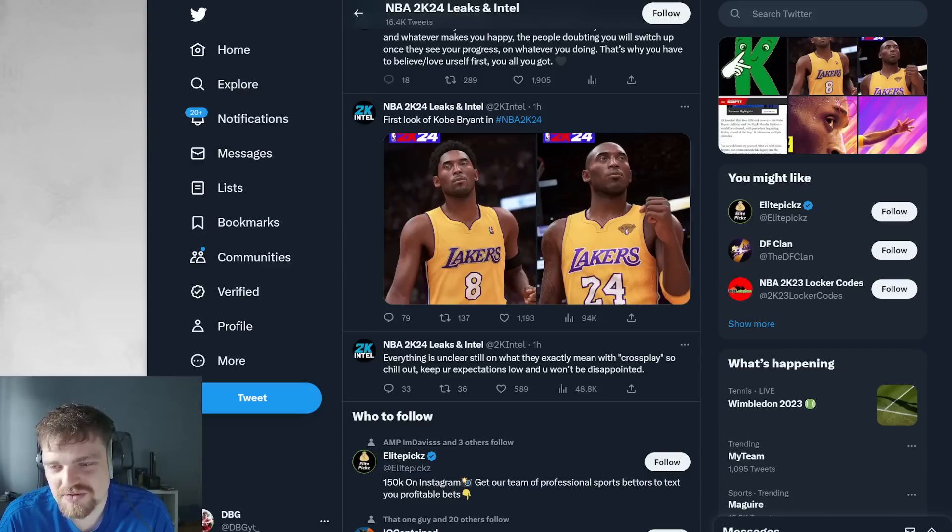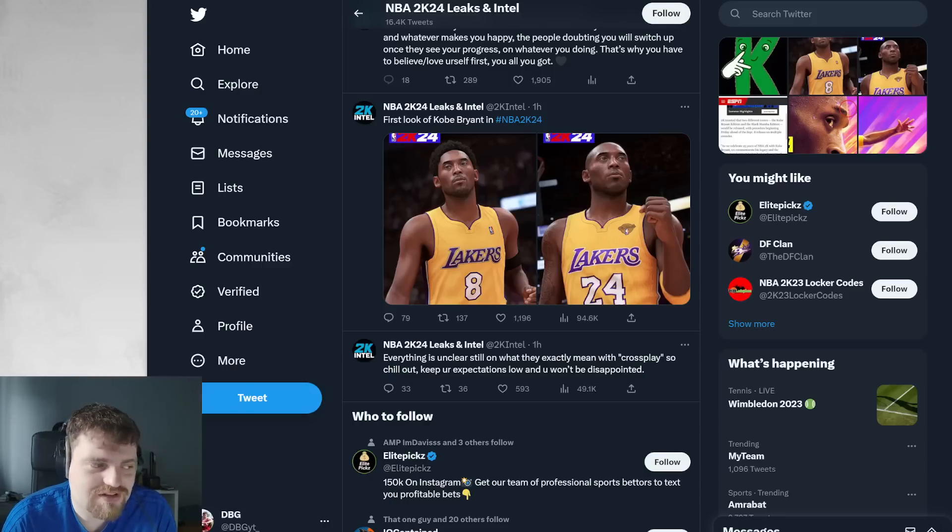I would like 2K to just make the pre-order cards better. If we're starting at pink diamonds, give us an Amethyst Kobe at minimum. If not, make it like it was in 2K21 where instead of Evo-ing up to Ruby, make it Evo to Diamond. Whatever the highest tier is, make the pre-order card one tier below that. Because if pink diamonds are the top, and Kobe is going to be a headliner with a pink diamond card anyway, why make me Evo up to only a Diamond?